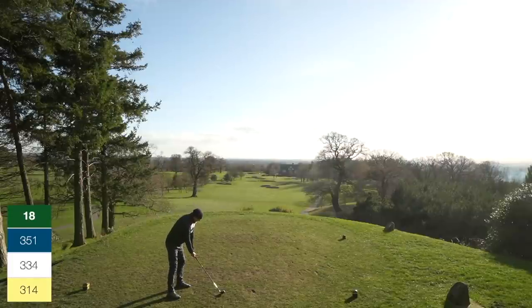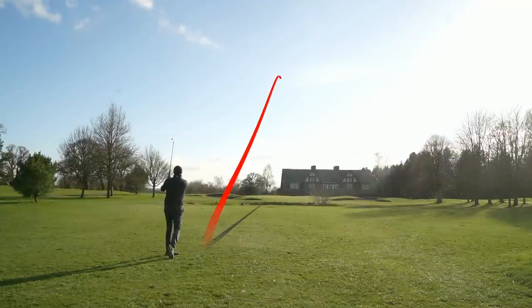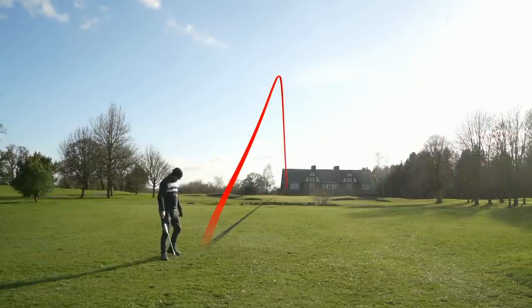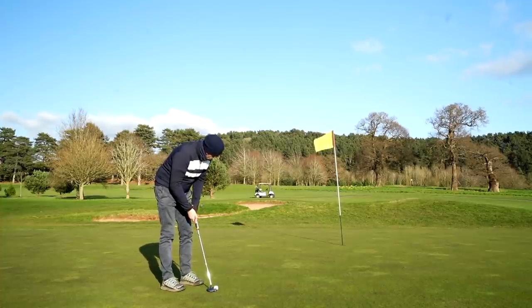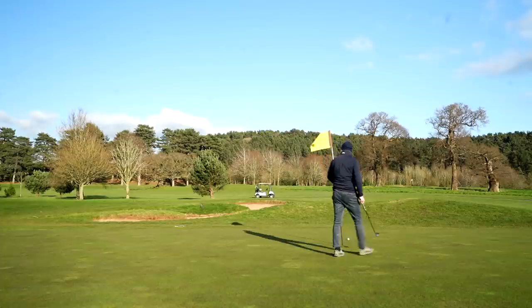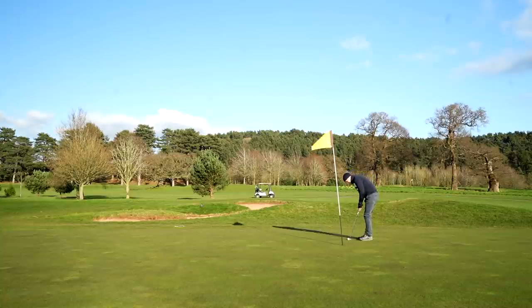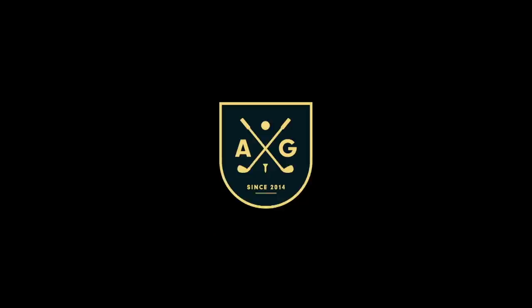Hole 18 — hybrid to avoid the bunkers, solid strike, turns it over nicely leaving 120 in. Same wedge again, 50-degree, and the wedge play has probably been the highlight of the round alongside the putter. Gives me another chance to finish with a birdie on the last. Confidence was high, I fancied it — start to see it swinging and just can't believe it didn't drop. Left a good four-footer to save par, which thankfully I made. That's 18 holes at four over. I hope you enjoyed every single shot — let me know in the comments if this is your thing and I'll record more.